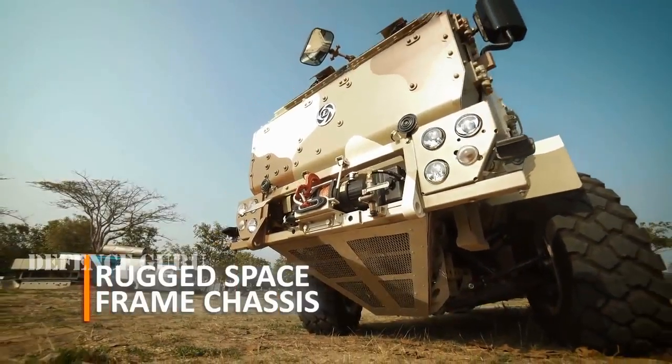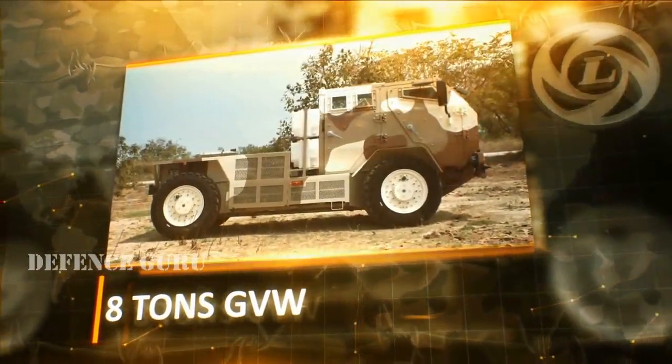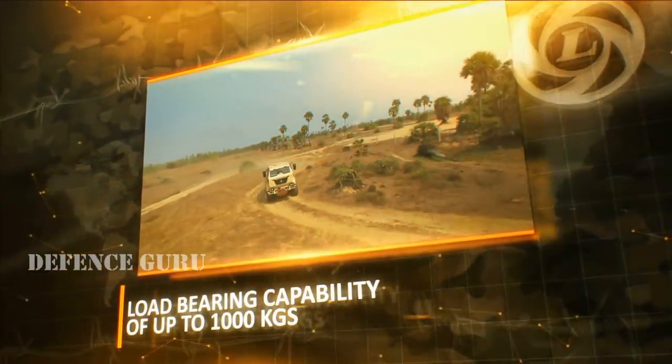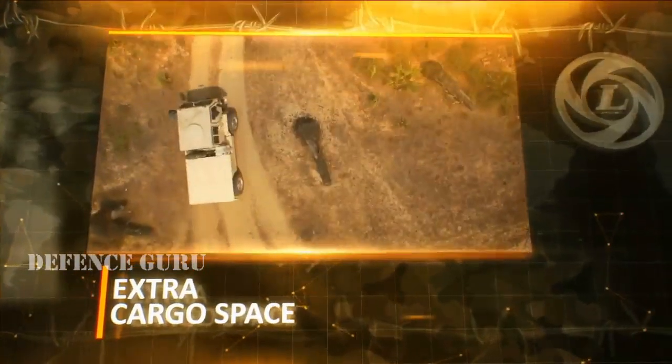Shouldered on a rugged space frame chassis capable of supporting vehicle platforms up to 8 tonnes GVW, the LSV can easily carry loads up to 1000 kgs and accommodate ample cargo in the cargo bed at its rear.